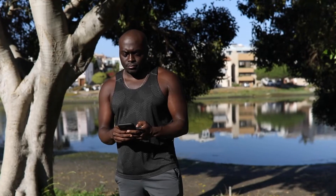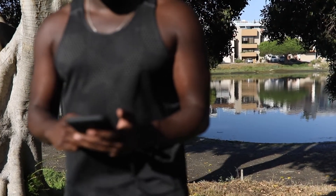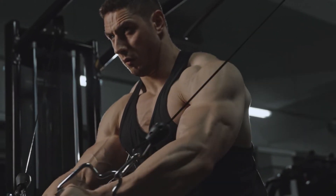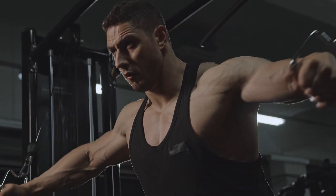But recently, the term 'bro tank' came across my Instagram feed. I hadn't heard that phrase since our conversation, and I was procrastinating, so I thought, why not? I dug a little deeper into the subject. As it turns out, the difference between a tank top and a bro tank is subtle but specific.